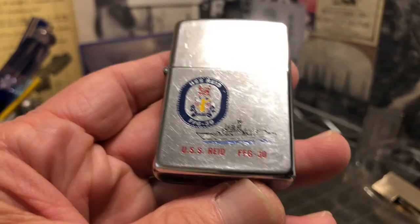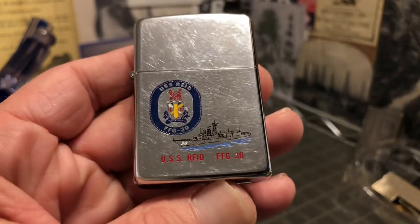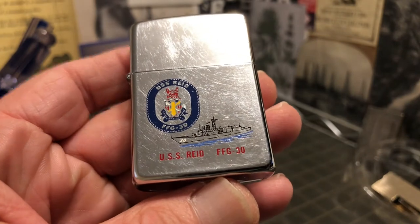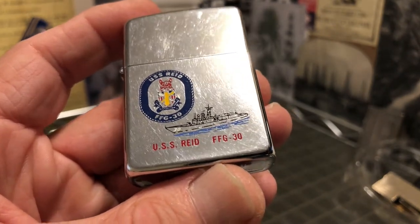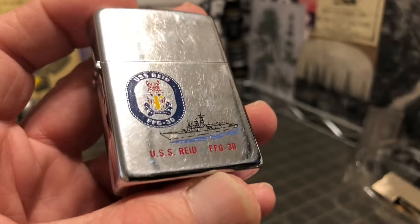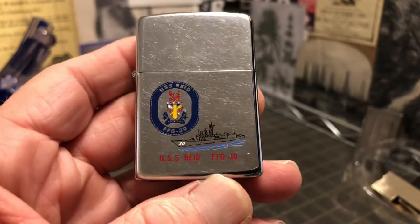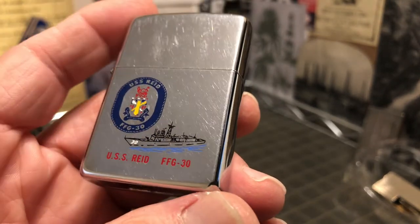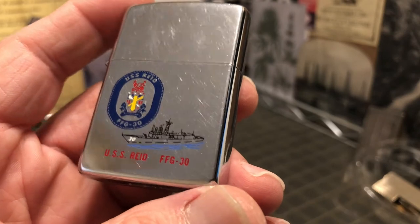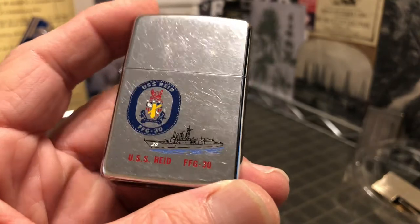The ship was decommissioned and stricken in 1998, then transferred to the Turkish Navy in 1999. According to Wikipedia, it's still in service — kind of interesting, an old American ship still working for the Turkish Navy. Pretty cool.